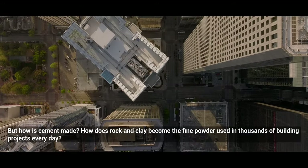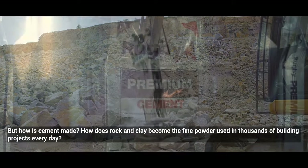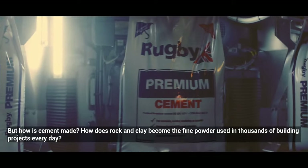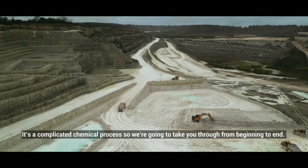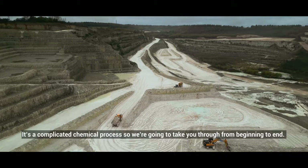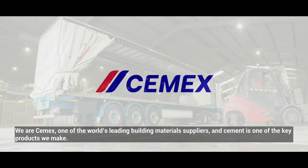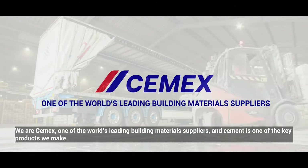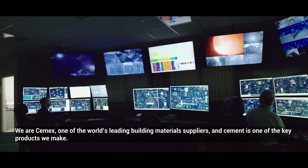But how is cement made? How does rock and clay become the fine powder used in thousands of building projects every day? It's a complicated chemical process, so we're going to take you through from beginning to end. We are CEMEX, one of the world's leading building materials suppliers, and cement is one of the key products we make.